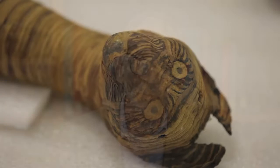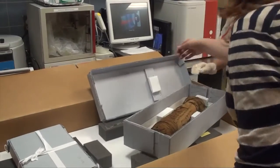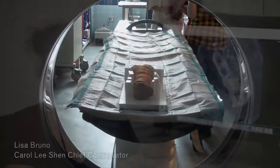Animal mummies are the most numerous type of object preserved from ancient Egypt, numbering in the millions, yet they are little understood. Soulful Creatures reveals the purpose and manufacture of animal mummies using traditional humanities and new scientific means of analysis.